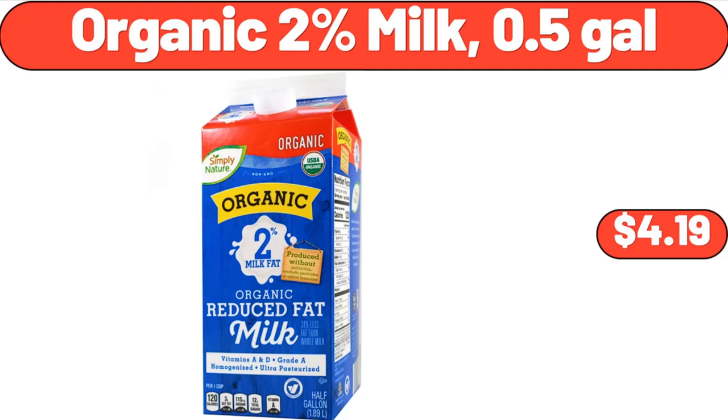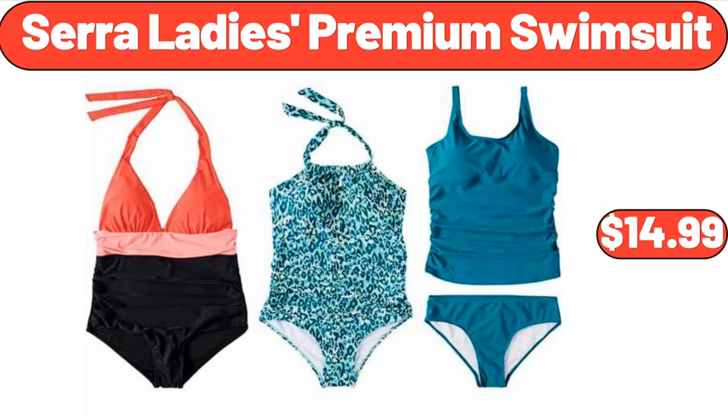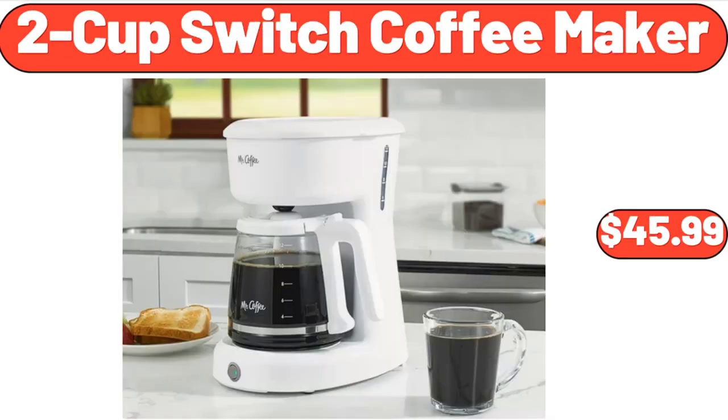Organic 2% milk 0.5 gallons, $4.19. Sarah Lady's premium swimsuit, $14.99. 2-cup switch coffee maker, $45.99.